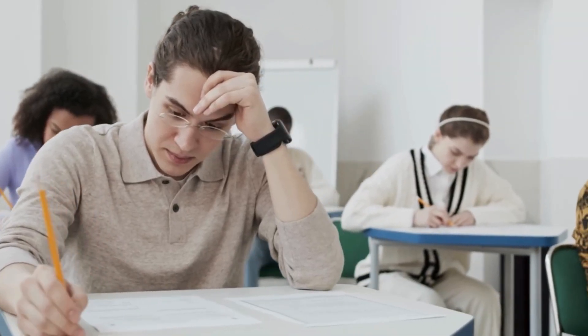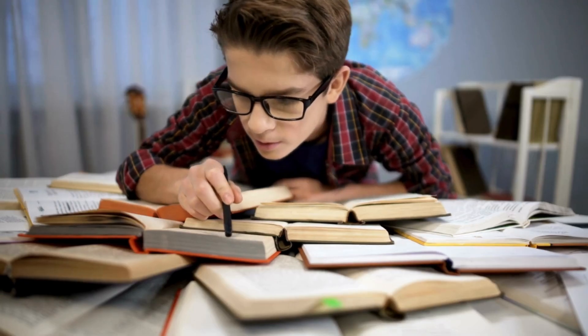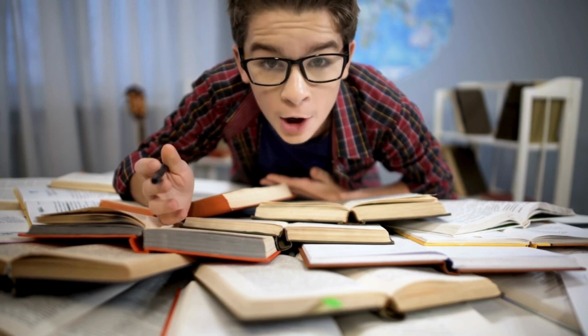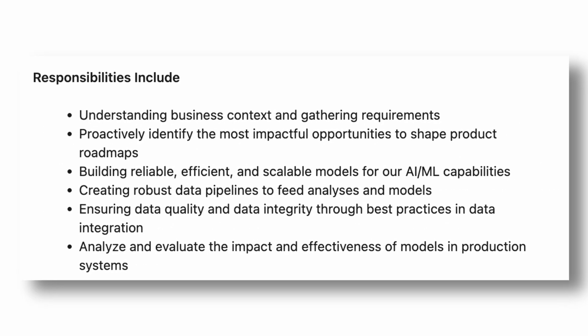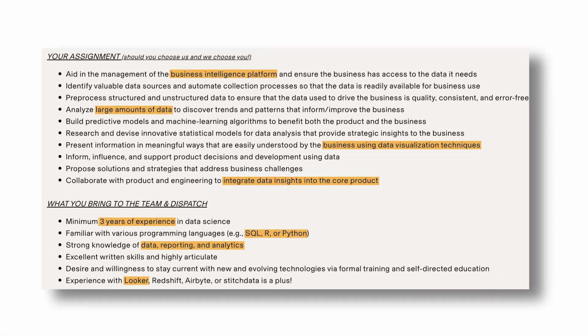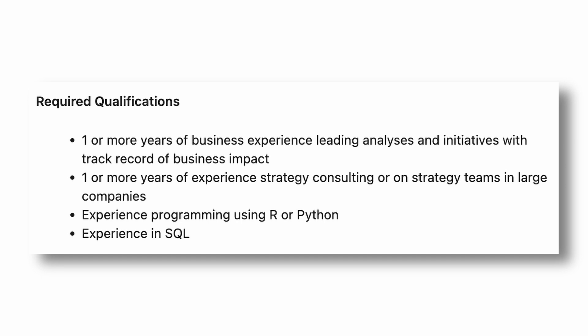If you look at passing the application stage the same way you look at a test, you're going to want to practice, study, and revise to pass that test. Most people probably don't know this, but the job description usually has all the answers you need to get your foot through the door. Usually these answers are under the job responsibility or preferred requirements sections. As you might notice, there are certain keywords like BI tools, predictive modeling, big data, data visualizations, and programming languages that are frequently present in these job descriptions.